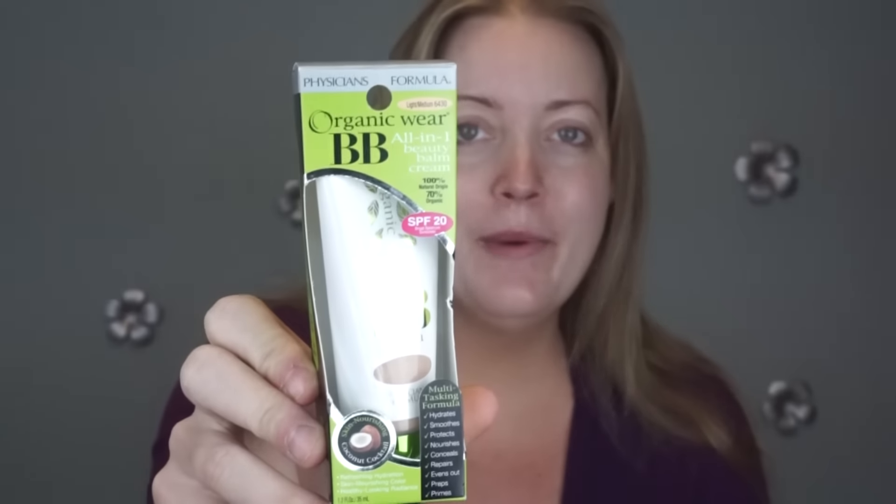So that's what this one looks like. The one I reviewed last week is this one here, the Insta Ready. And I was pleasantly surprised — I didn't have high hopes, but it was really awesome and I've been using it. So I'm going to review the organic one and see how it compares.